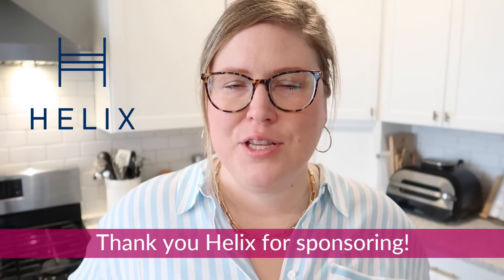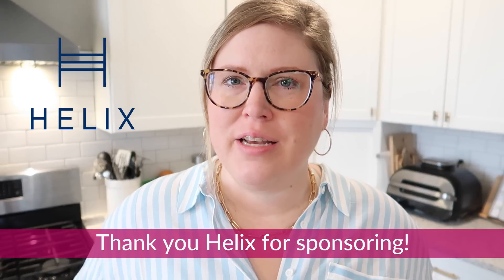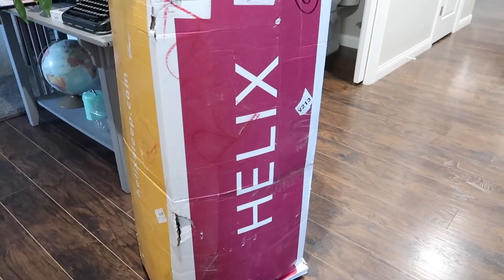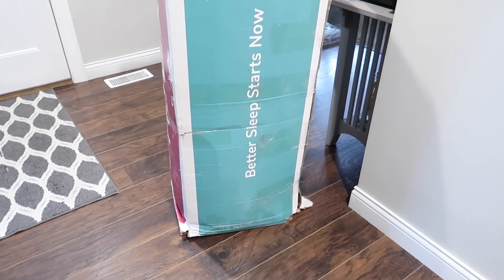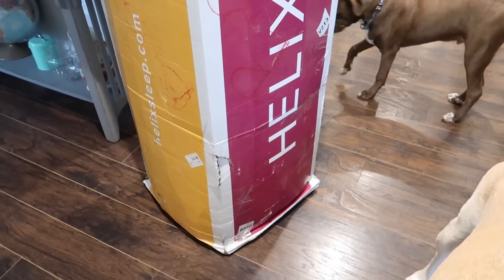Before we get into the video, I want to take a moment and thank Helix for sponsoring. Adam and I have needed a new mattress for a long time. We have had the same mattress for almost 10 years, and even when we got it, it was a hand-me-down. So it was long past due time for us to get a new mattress. Helix to the rescue. If you guys aren't familiar with Helix Sleep, they make premium mattresses and bedding that are customized to fit your needs, and conveniently they are shipped right to your door, which for me is the best part.